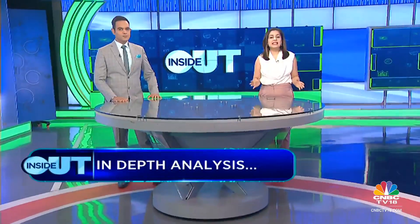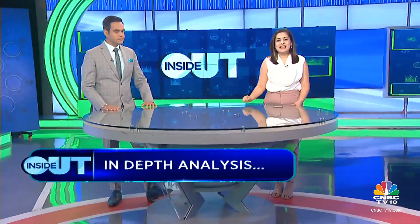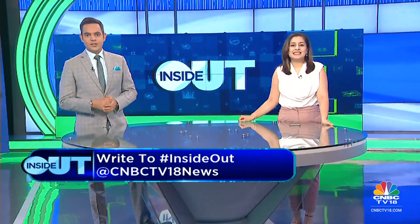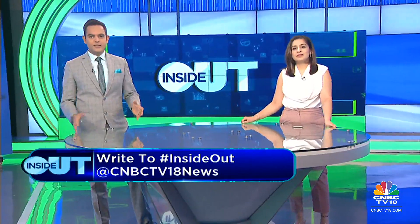Hello and welcome to Inside Out, a show where we focus on individual stocks with in-depth analysis, deep dive into the financials and tell you about the key risks and triggers going forward. We'll also put the spotlight not just on the key metrics but ask questions that you want to ask. Let's get straight to the first stock we're tracking.